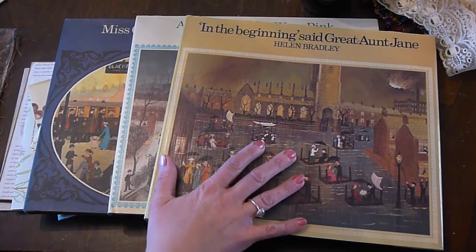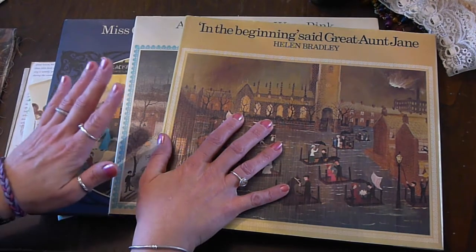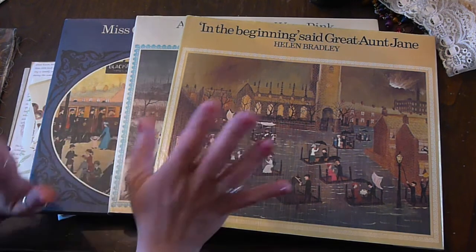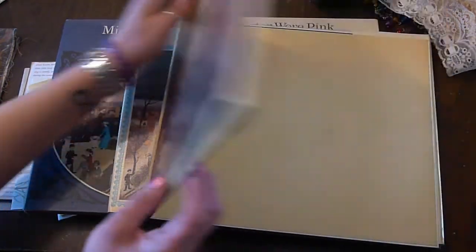Hello, I've just come to talk to you a little bit this evening about the book that I'm making ready for the giveaway. But what I wanted to do first was show you some books that I picked up today.